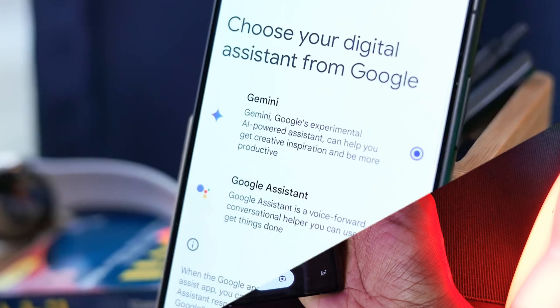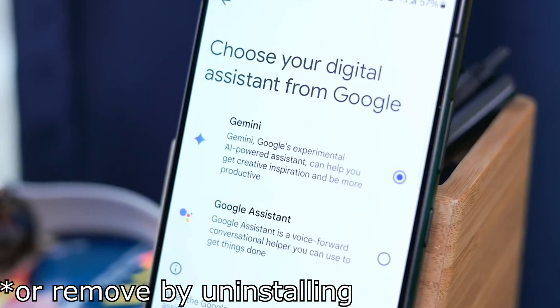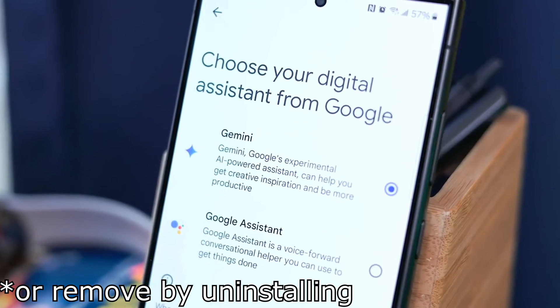But don't worry — if you guys don't like it, you can always toggle back to the previous classic version of the Google Assistant right within your phone's Assistant settings.